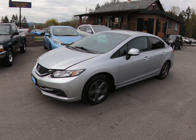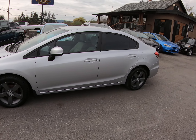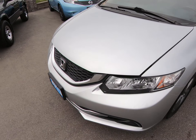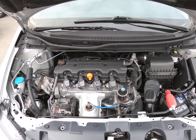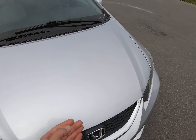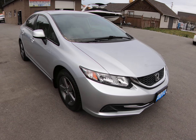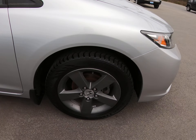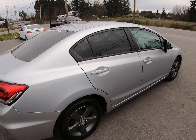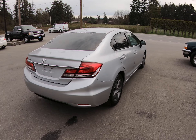2013 Honda Civic, four-door sedan with a four-cylinder 1.8-liter engine. It's got the factory alloy wheels in gunmetal gray, and it has tinted privacy glass in the rear.